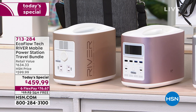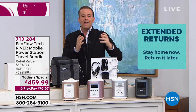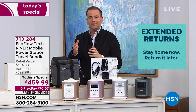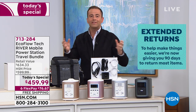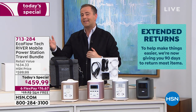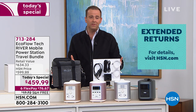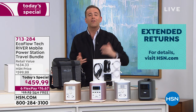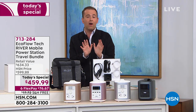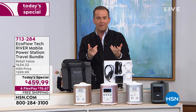Some things that might give you confidence: HSN took the step a few days ago to increase our return policy from 30 days to 90 days. If you buy tonight, you have through the end of June to make your final decision. If come the end of June you'd rather not have it, you can send it back with our money-back guarantee.